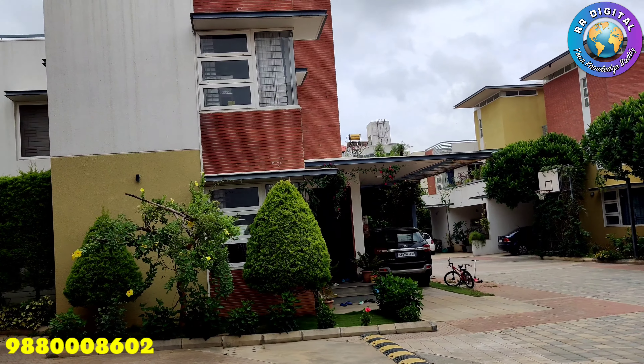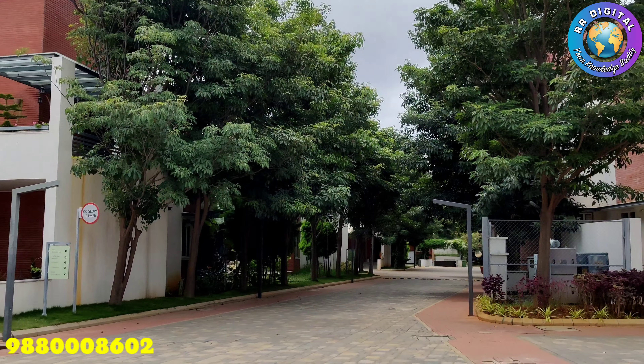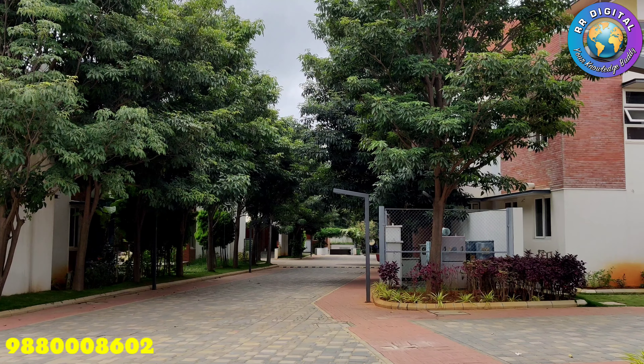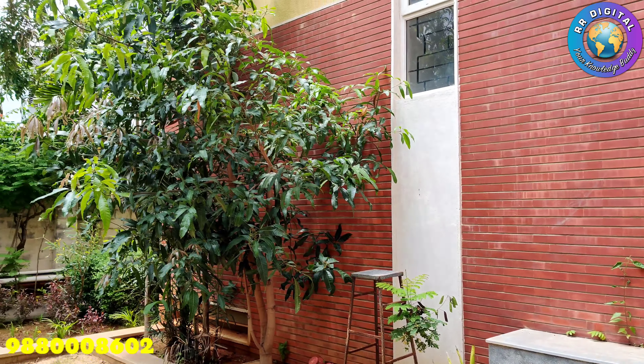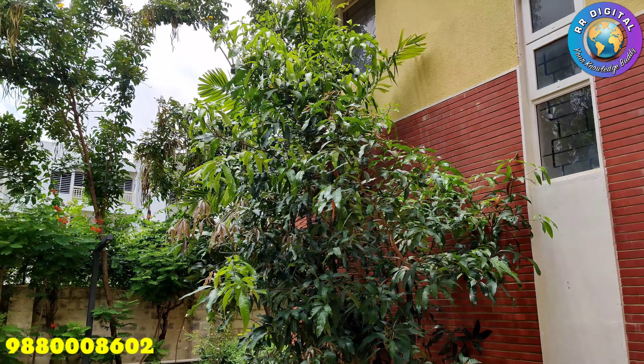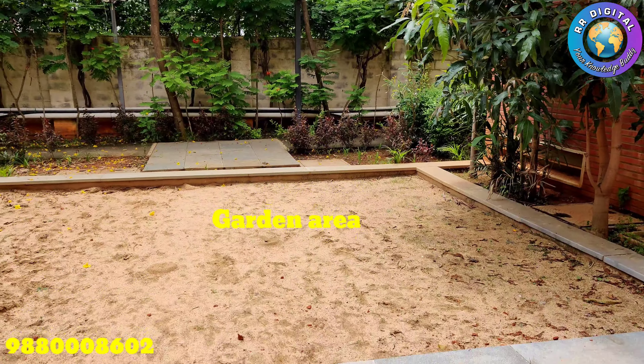Now I would like to take you inside the gated community. Here we can see the garden area in front of the villa entrance.